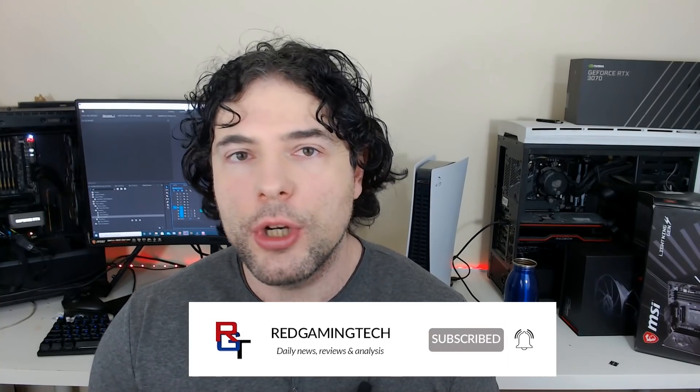With that said, thank you very much for watching the video. If you did enjoy it, you know what to do — subscribe and click the bell icon. With that said, take care of yourselves, have an amazing day. Bye for now.